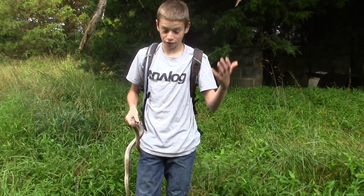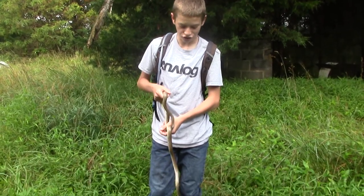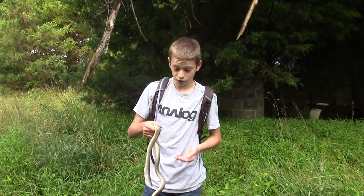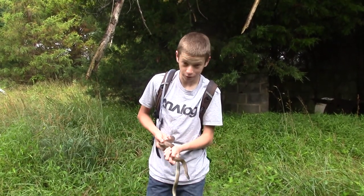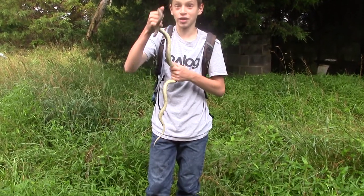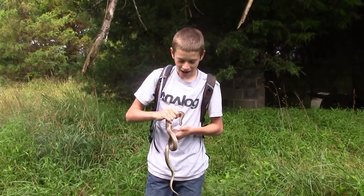Today is the fourth of July and I really wanted to come out herping today because it just rained and a lot of snakes and animals come out right after rain. I came out to a new spot that we call 'the core' up here in Northern Virginia, and I found one of the rarest species to find here — this is a mole kingsnake.